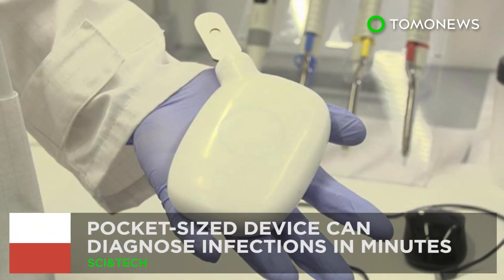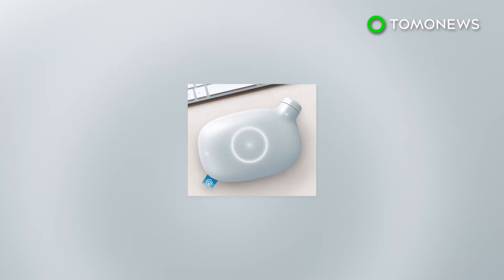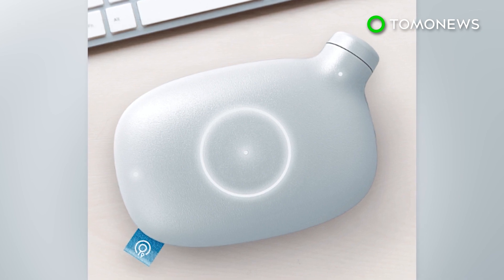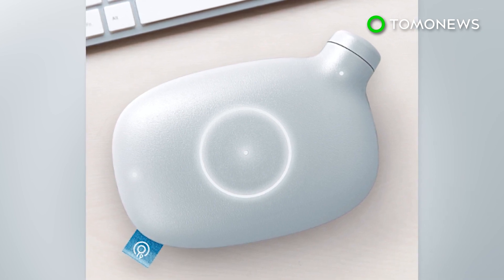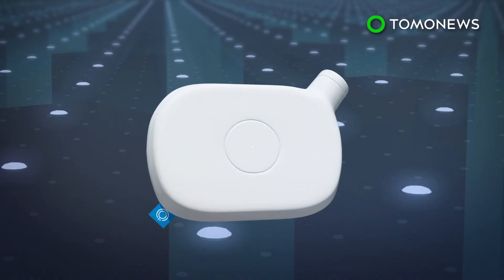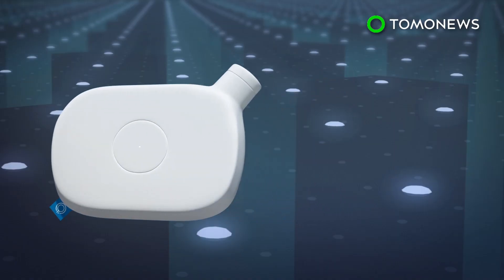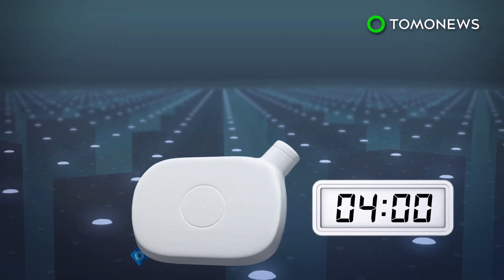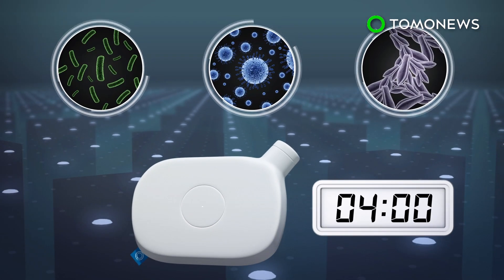Who needs WebMD when you've got this? Euronews reports that a Polish startup has created a mini lab prototype that can quickly and accurately diagnose infections. SensDX is a pocket-sized diagnostic tool that can determine whether an infection is caused by bacterium, virus, or fungi in just 4 minutes.